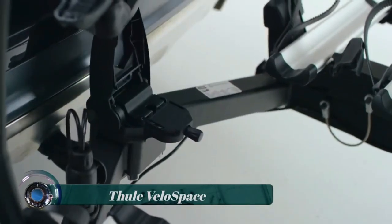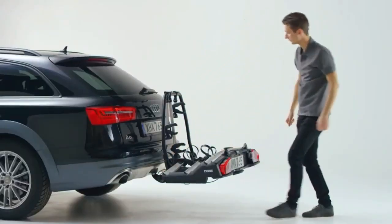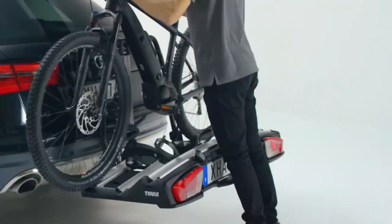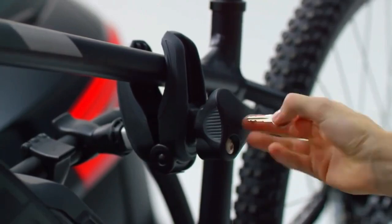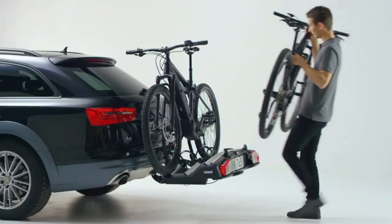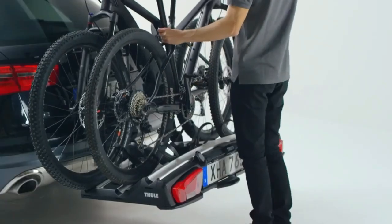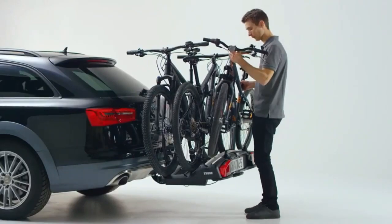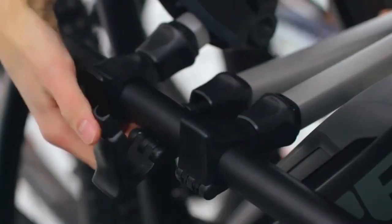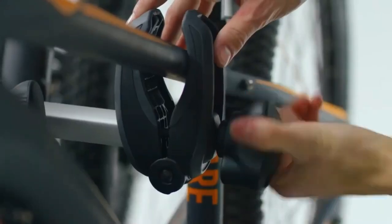Thuli Velo Space is a range of bike racks and carriers manufactured by Thuli. The Thuli Velo Space series is designed to securely transport bicycles on various types of vehicles such as cars, SUVs, and vans. The racks are available in various sizes and configurations, allowing you to carry different numbers of bikes.